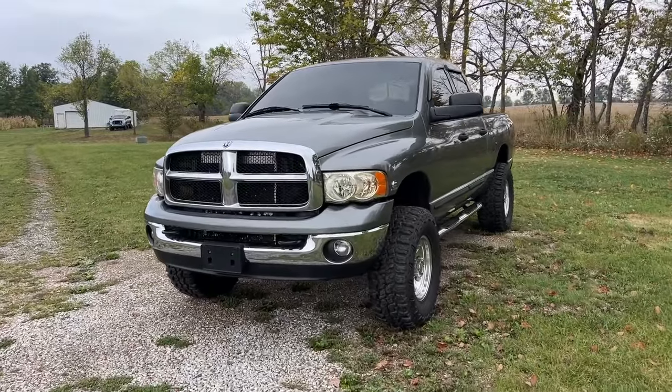Take your guesses in the comments below — what do you think the next giveaway truck is? We're taking a little bit of a break between this one and the next one, but let the anticipation build up. Comment down below what truck you think we're giving away next and whether you're excited to see it.